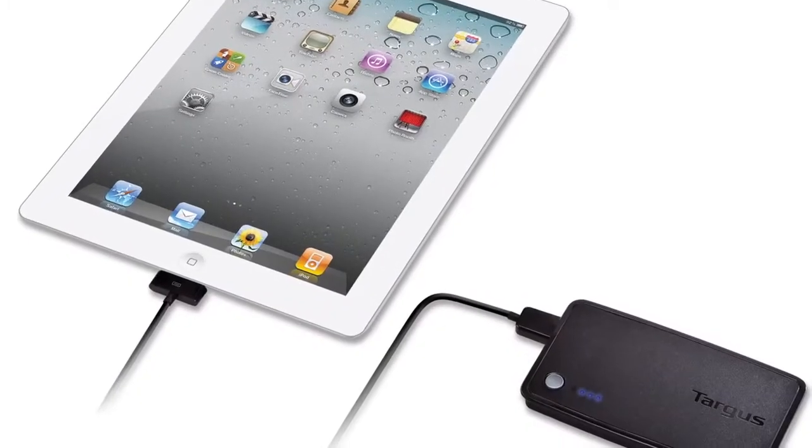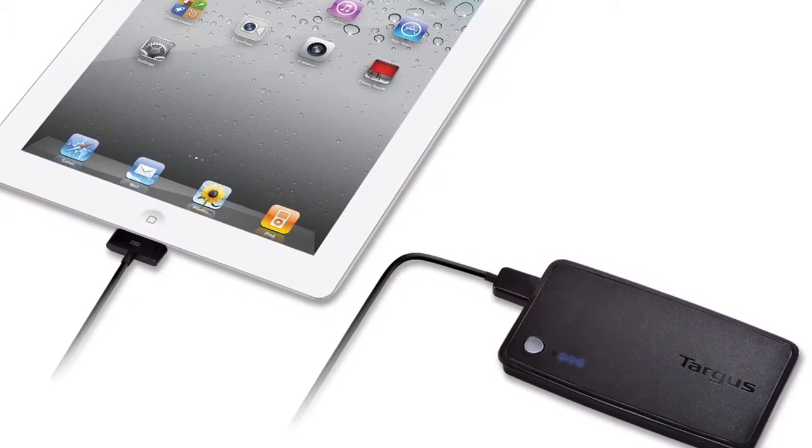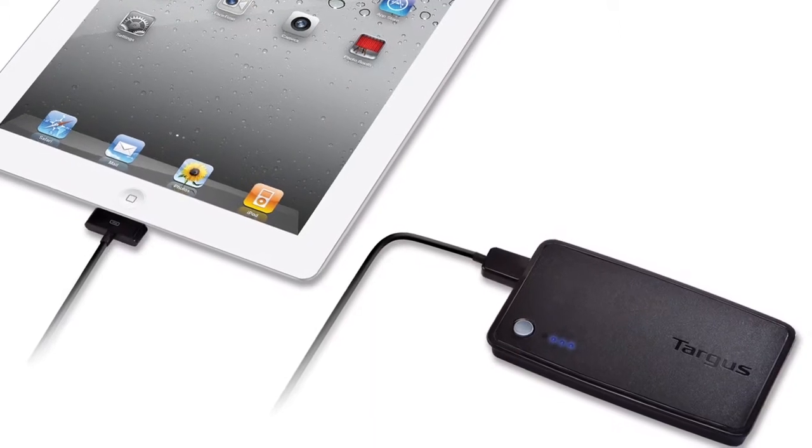The Targus backup battery for iPad extends that lifeline to keep us going throughout the day. It provides you with immediate power so that you're not waiting to charge up before running out, or out of commission in a place where power isn't available.